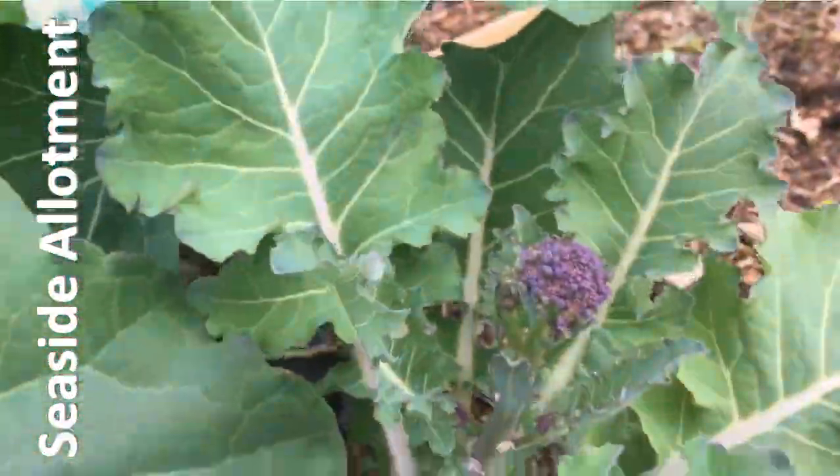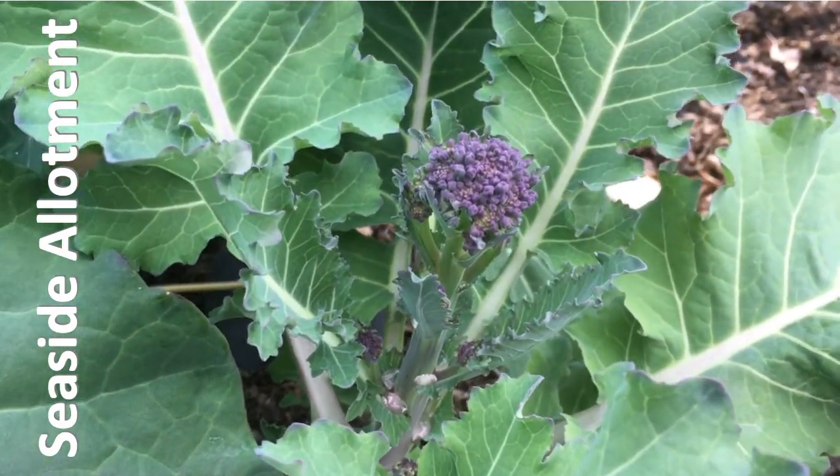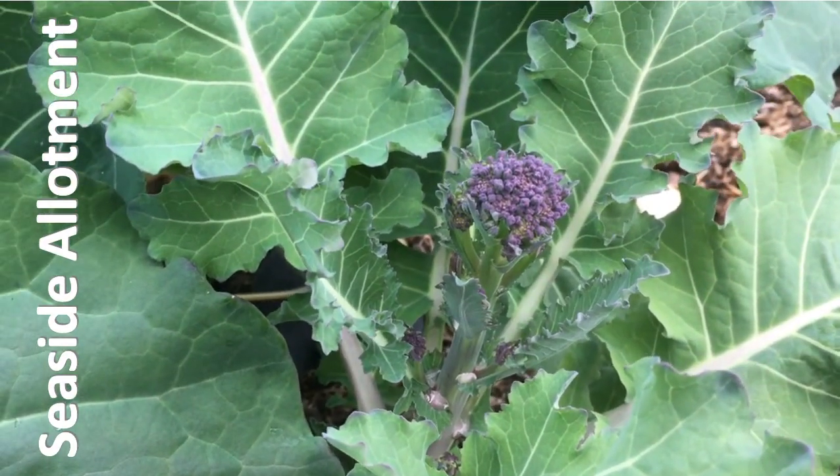Another exciting news - we have our first summer broccoli, and there she is. You might not be able to see it very well through the netting but if I lift it up, there is the first of summer broccoli, so I'll be picking that maybe tomorrow.